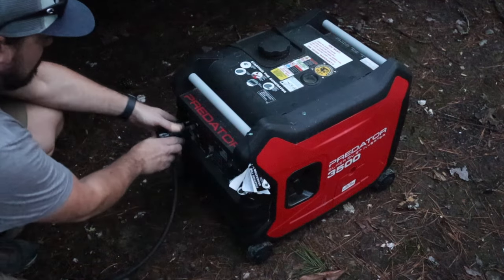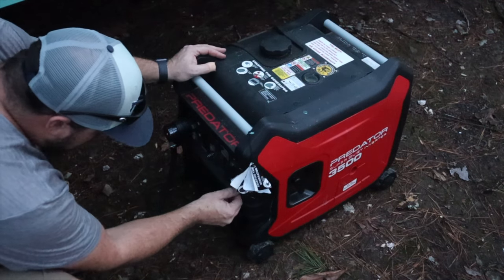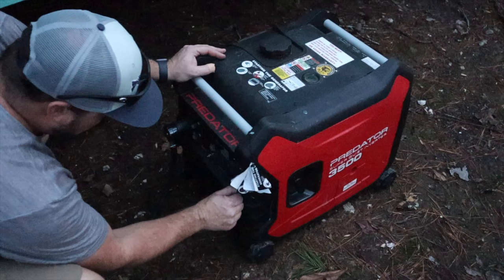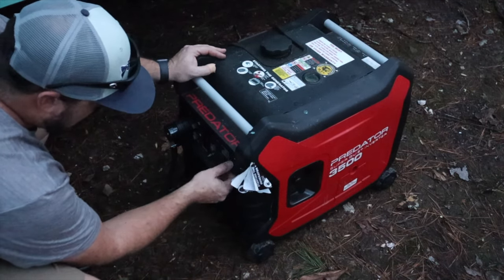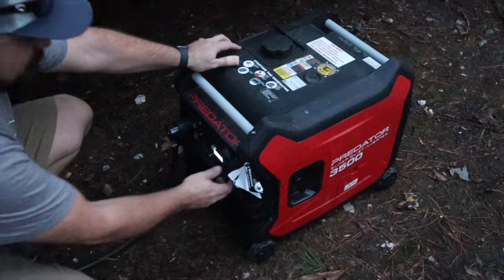With any luck, this thing will start. I hope — I haven't run it in a long time. Let's see. Start. Hey, that's a good sign. Alright, so we've finally got the generator working here. Got it plugged in, so we have power. Got these LED light strips working now. And if you hear the hum in the background, that's actually my air conditioning, because it got pretty warm today. I went ahead and turned the AC on. So I'm going to go ahead and set up a few more things here and figure out about dinner tonight. Stick around.